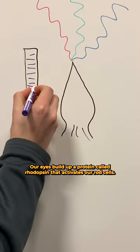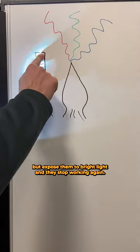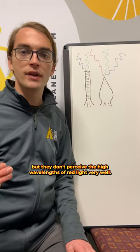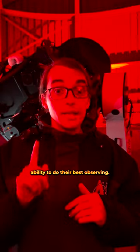Our eyes build up a protein called rhodopsin that activates our rod cells. These rods are much better at seeing in low light levels, but expose them to bright light, and they stop working again. Our rods' peak sensitivity is around the wavelengths of blue and green light, but they don't perceive the high wavelengths of red light very well. This means we can use red lights to see in the dome without impacting our eyes' ability to do their best observing.